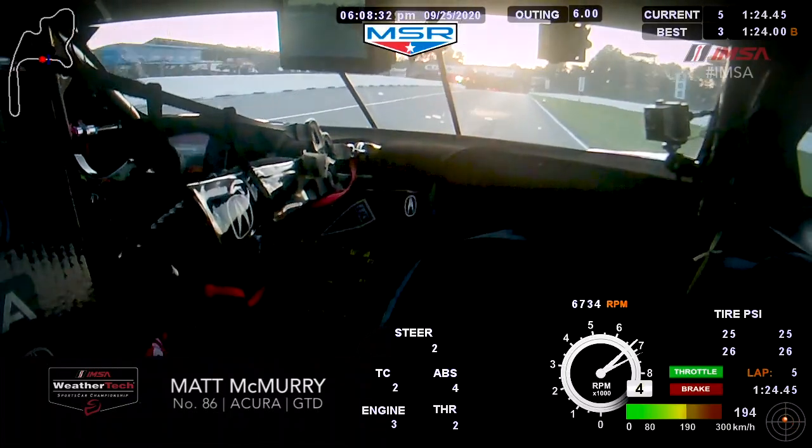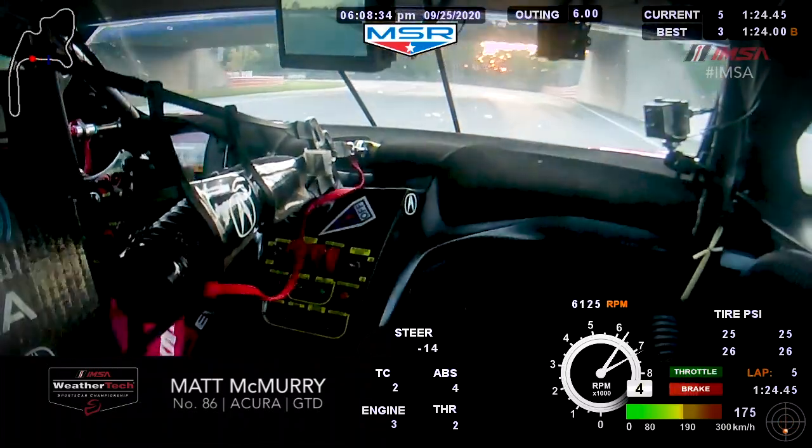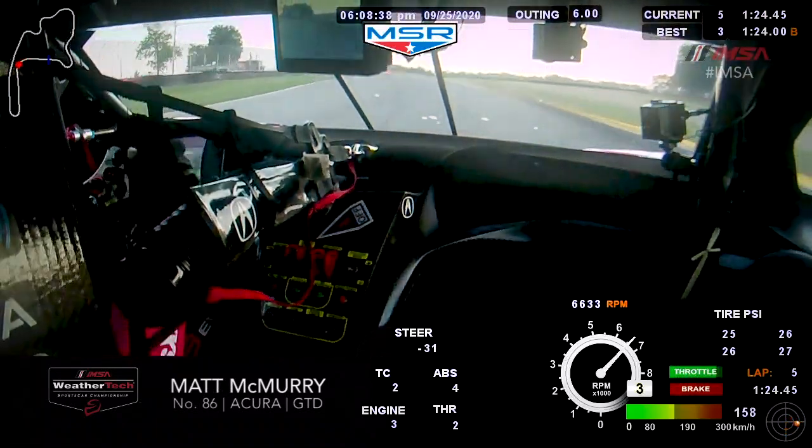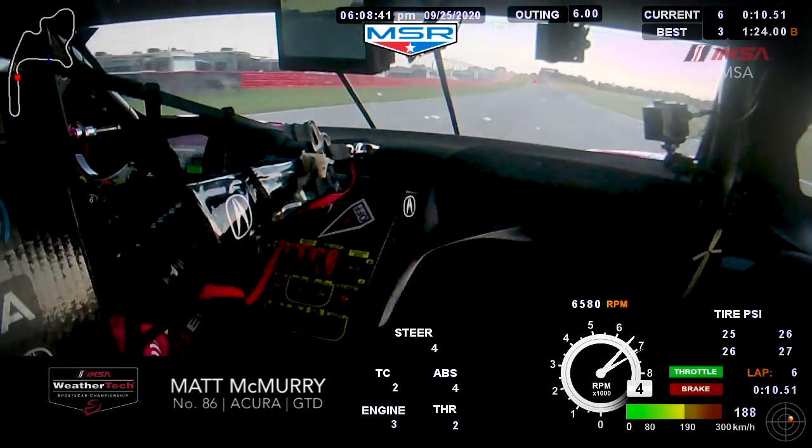Here we are coming up onto the front straight. Turn one, one of the fastest corners on the track. Brake real late, trying to get on the gas as early as possible to have a good straightaway coming up with a really good passing zone into turn two.